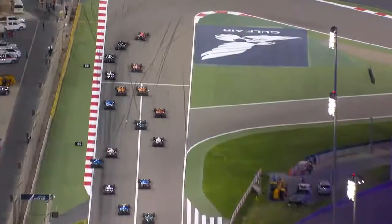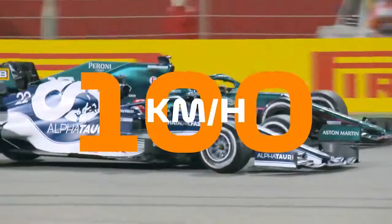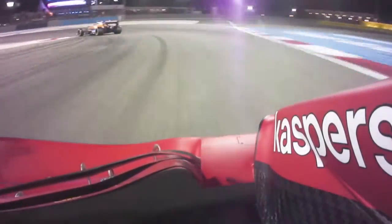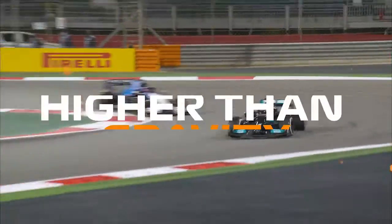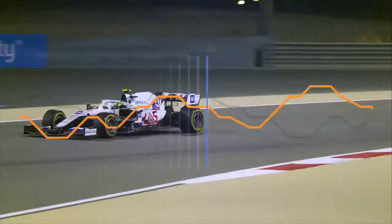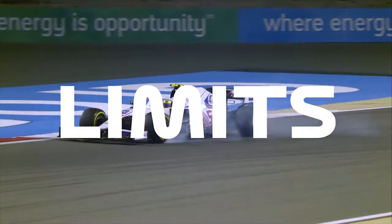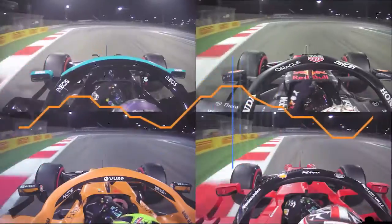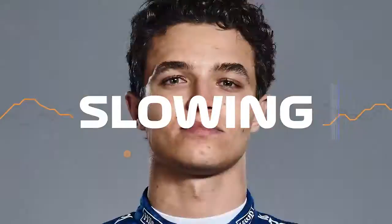F1 cars can brake from 300 to under 100 kilometres an hour in less than two seconds, subjecting drivers to forces over five times higher than gravity, all while treading the fine line between slowing their cars as quickly as possible and venturing past the limits of traction and stability. But until now, it's been difficult to tell who's the fastest at slowing down.